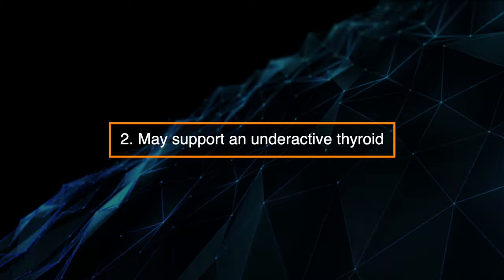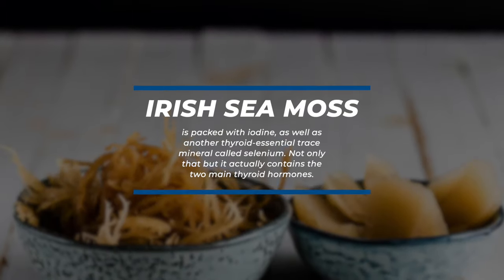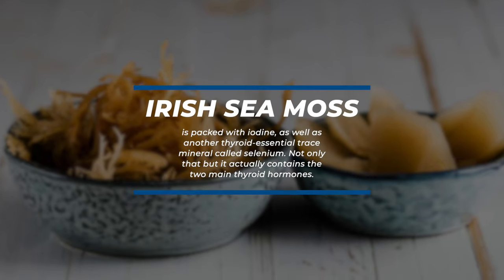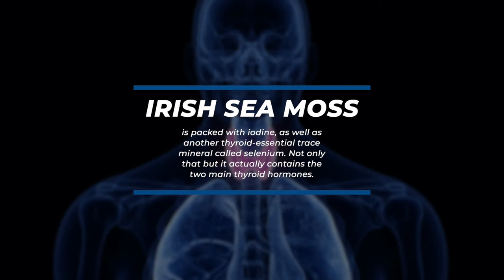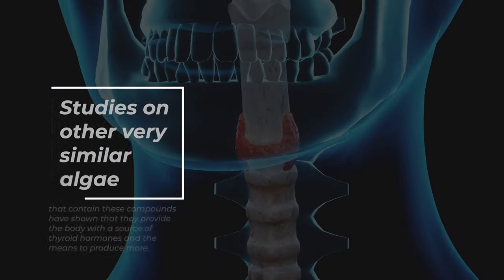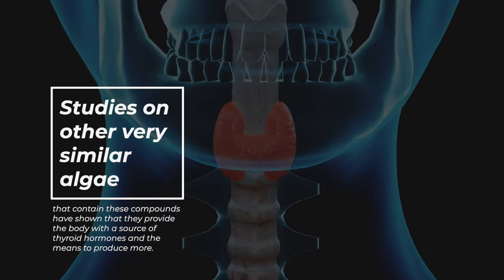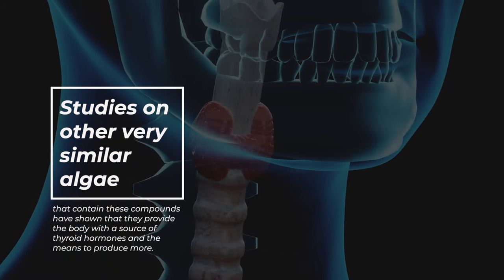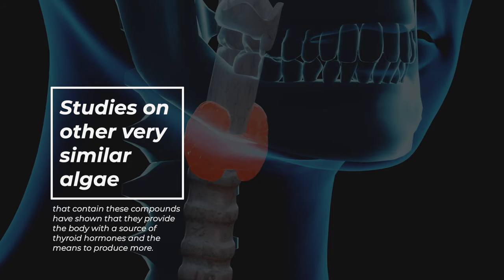2. May support an underactive thyroid. Irish sea moss is packed with iodine, as well as another thyroid-essential trace mineral called selenium. Not only that, but it actually contains the two main thyroid hormones. Studies on other very similar algae that contain these compounds have shown that they provide the body with a source of thyroid hormones and the means to produce more.